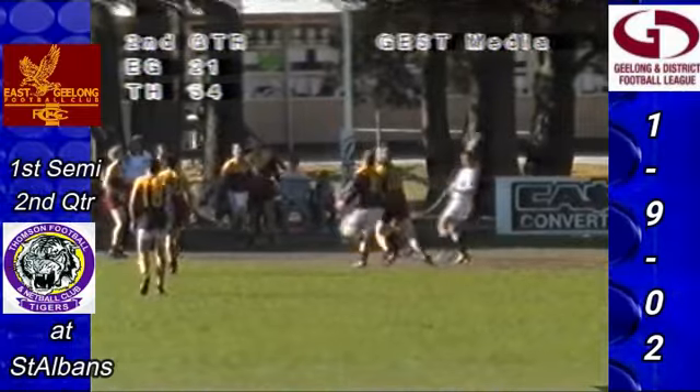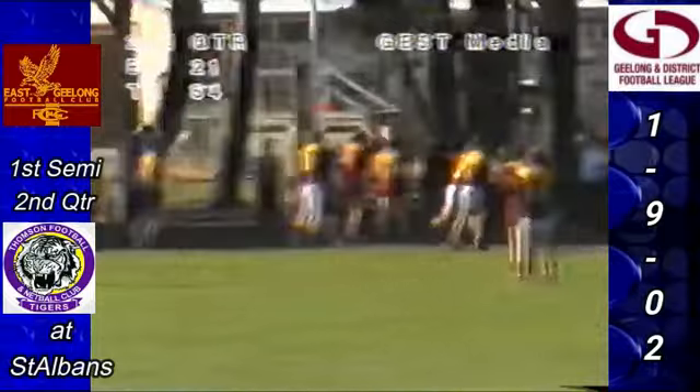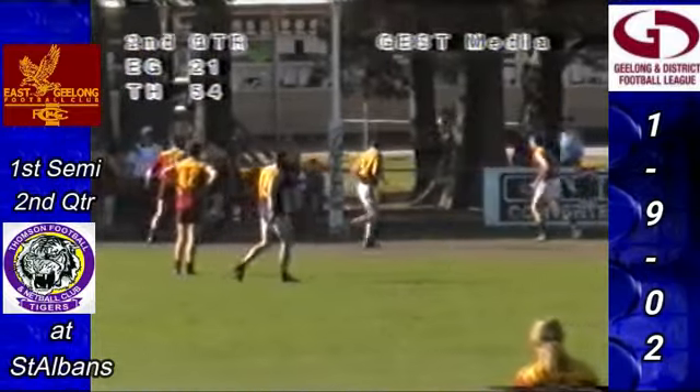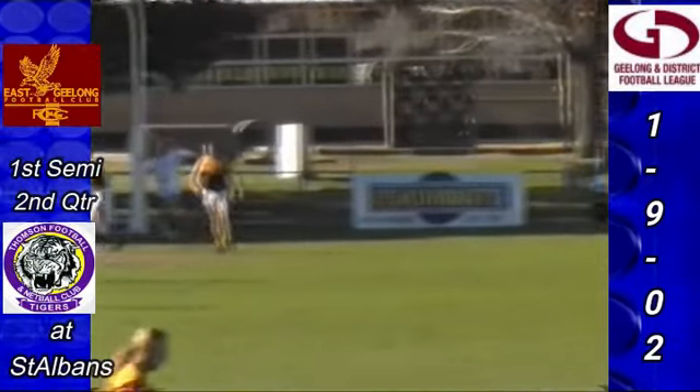Justin Justin runs at it, comes off hands in the square. Was that Troy Maharas? Troy Maharas — right foot — has kicked a goal! Goal number five for Troy Maharas.